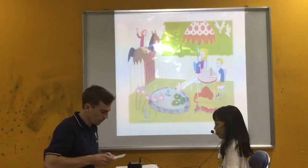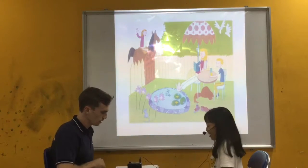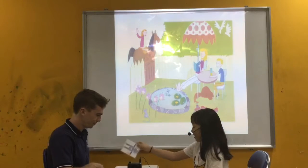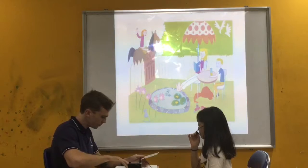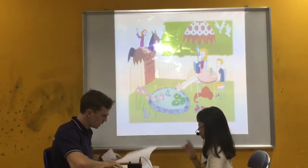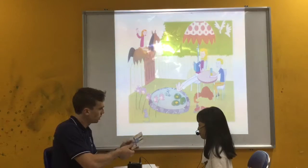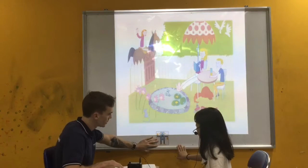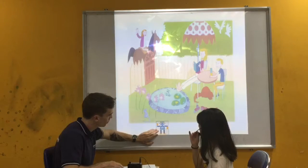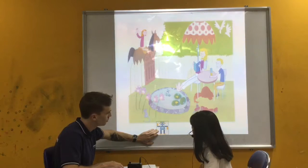We have four cards here. You can choose one and listen. What is it? It's a robot. It's a robot. Very good. I'm going to ask some questions about the robot. So you can look at it here. What color is it? The robot is blue, yellow, and white.